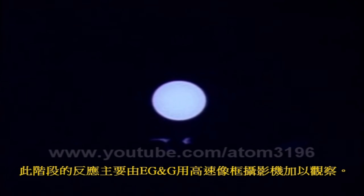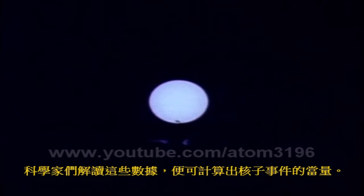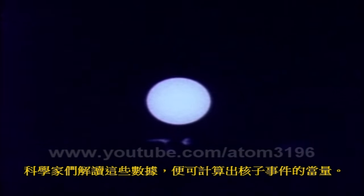Because of the extremely short duration of the camera exposure in daylight, the sky appears dark. During the next few thousandths of a second, the fireball expanded rapidly. This phase of the reaction was observed primarily by the EG&G organization with high-speed framing cameras. Interpretation of these data enabled scientists to calculate the yield of a nuclear event.